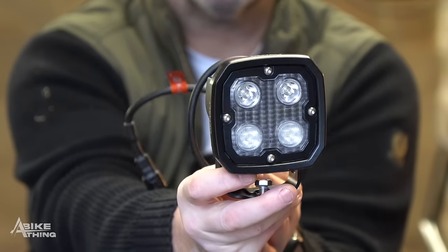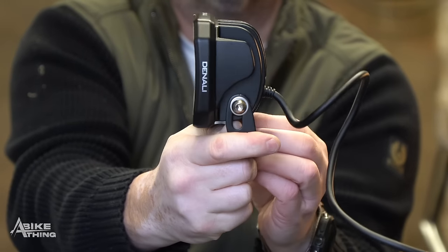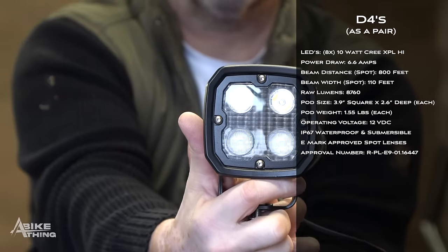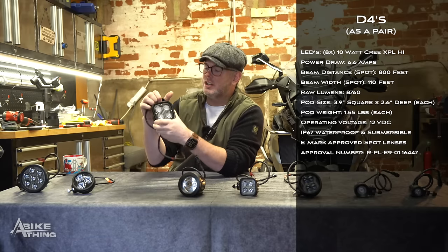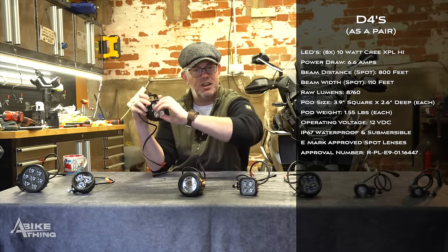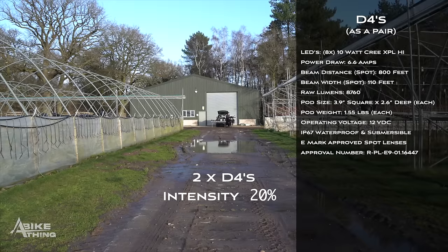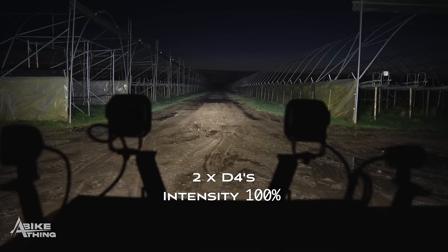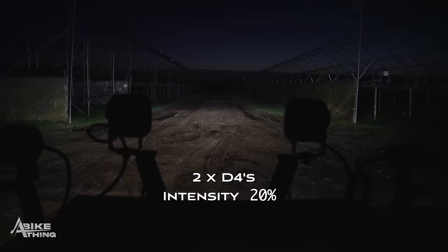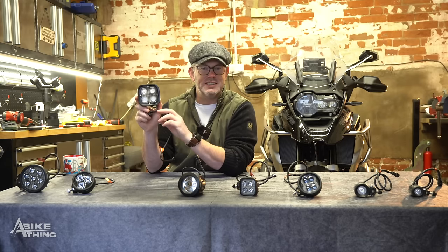The D4 is basically a bigger version of the S4, but you can swap the lens. The default is clear lenses at the top and mottled at the bottom when sitting upright. You can also put selective yellow or amber in there. This is still the all-time favorite seller across the two and a half years I've been selling Denali pods - you're getting the best of both worlds. I order more D4s than any other light pod.